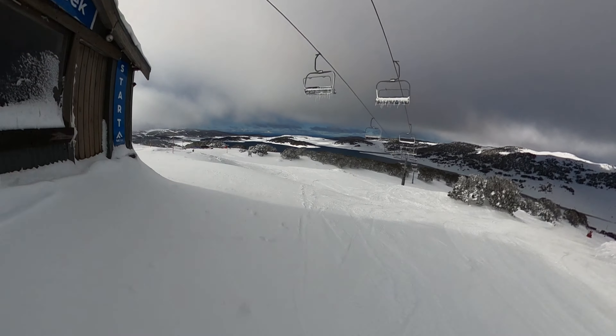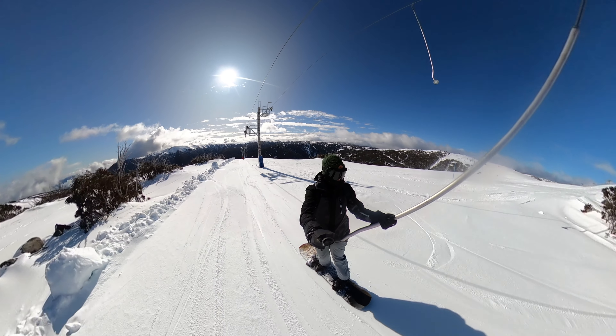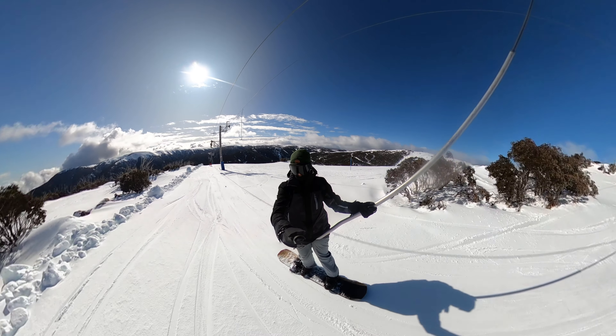Welcome to Falls Creek. This resort is what we like to refer to as our home mountain and it's the resort that we've visited the most anywhere.